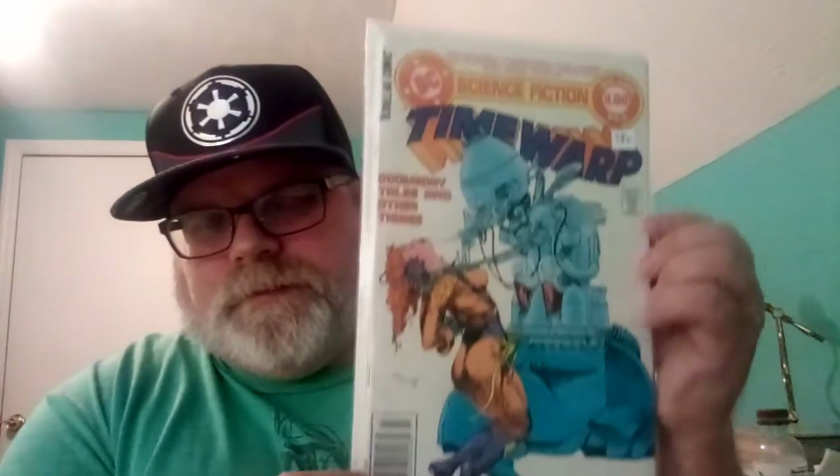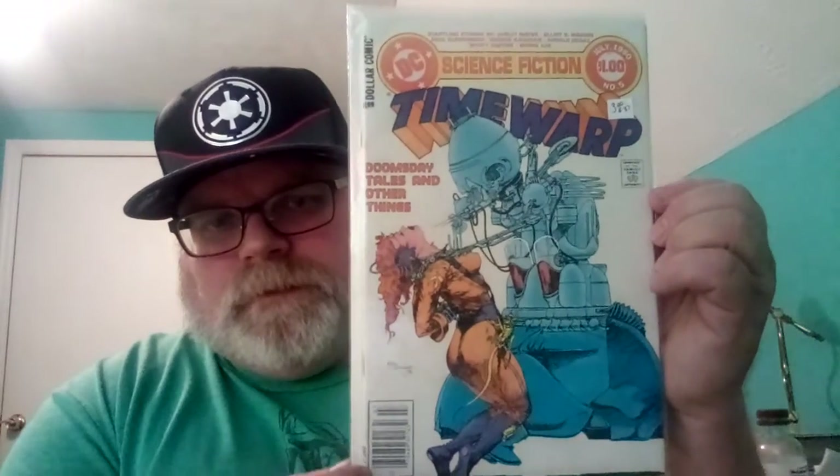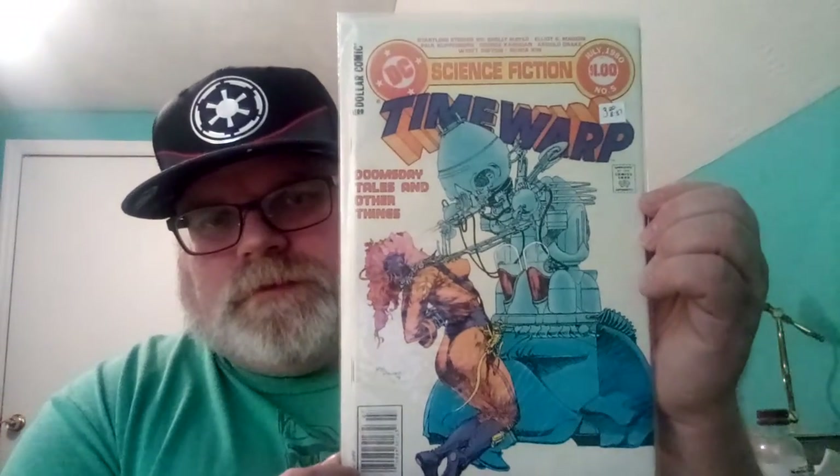Then I got Time Warp number five — it was like $1.50, half off. It's a little dirty but it's a sexy cover: the robot's got the girl in bondage. It's pretty cool.